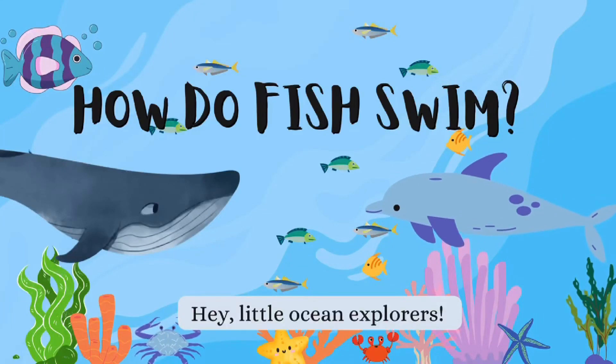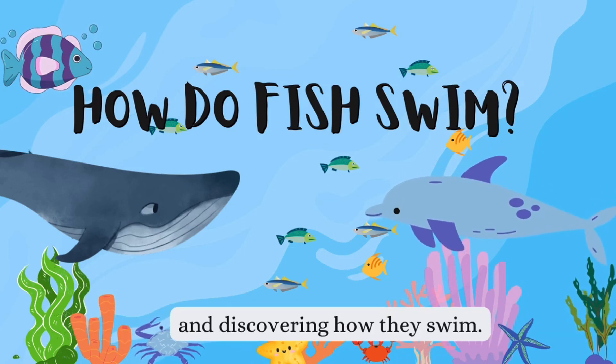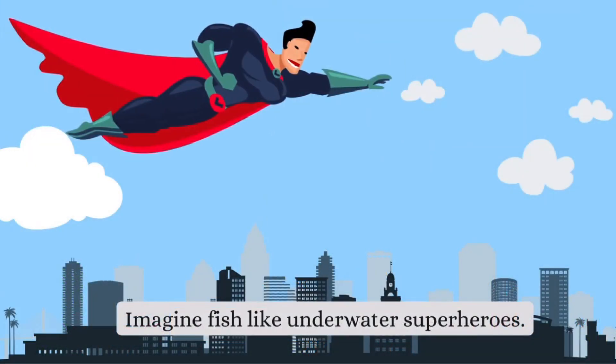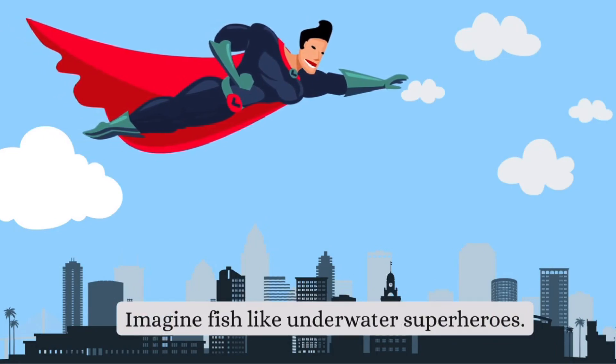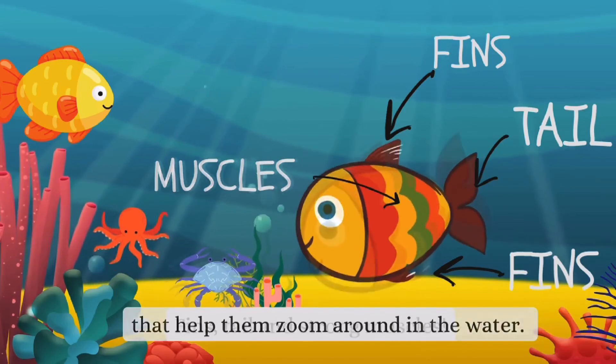Hey, little ocean explorers! Today we're diving into the amazing world of fish and discovering how they swim. Imagine fish like underwater superheroes. They have special parts on their bodies that help them zoom around in the water.